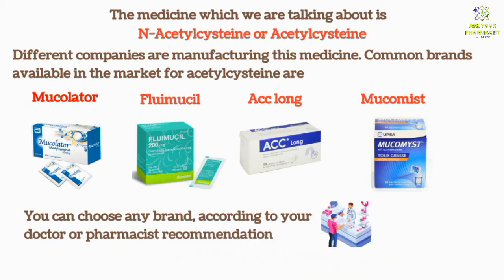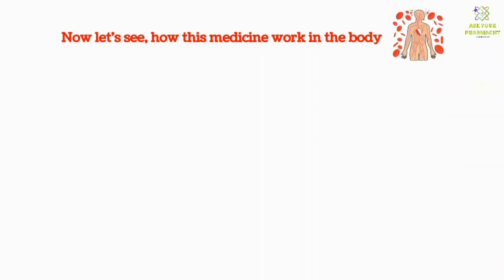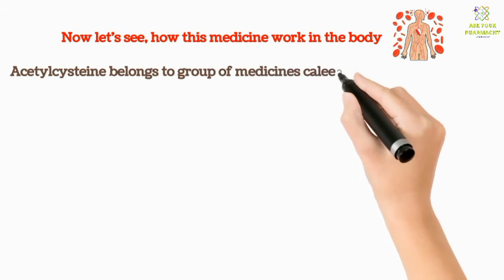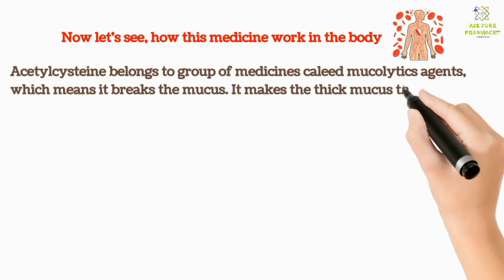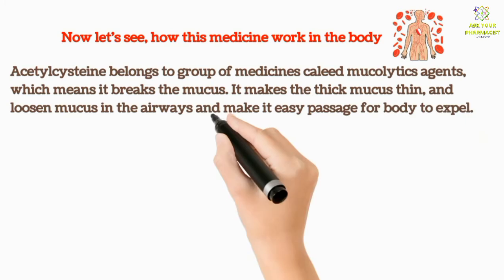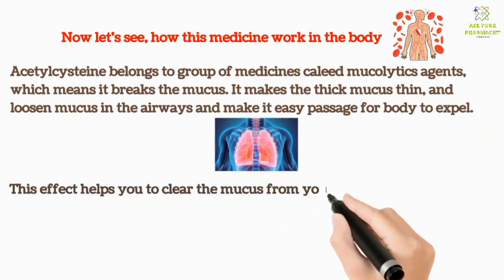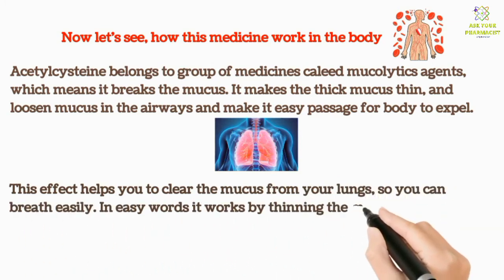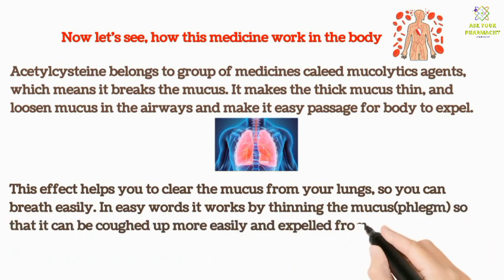Now let's see how this medicine works in the body. Acetyl Cysteine belongs to a group of medicines called mucolytic agents, which means it breaks down mucus. It makes thick mucus thin and loosens mucus in the airways, making it easier for the body to expel. This effect helps you clear the mucus from your lungs so you can breathe easier. In simple words, it works by thinning the mucus so that it can be coughed up more easily and expelled from the body.